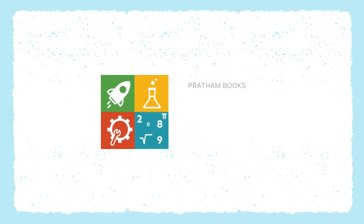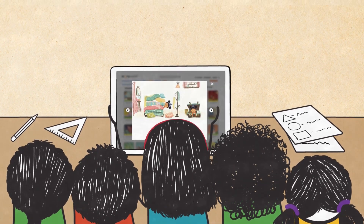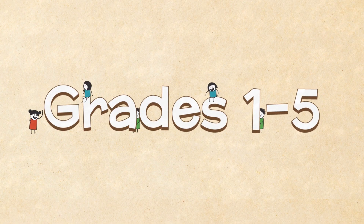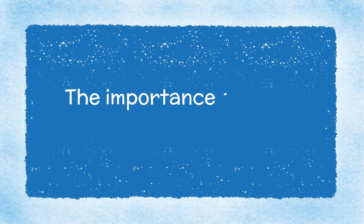Welcome to the Prathamburg STEM Literacy Program on Storyweaver — a resource to help teachers develop STEM skills and mindsets among learners in grades 1 to 5. Welcome to the self-paced training video series for teachers.